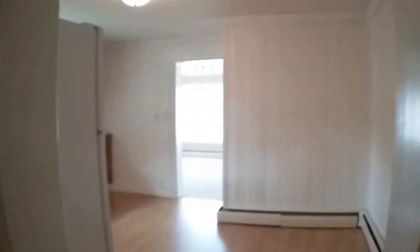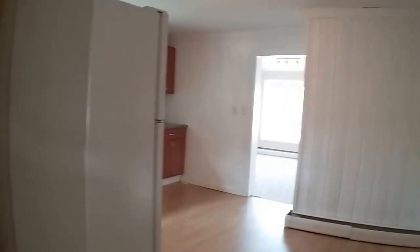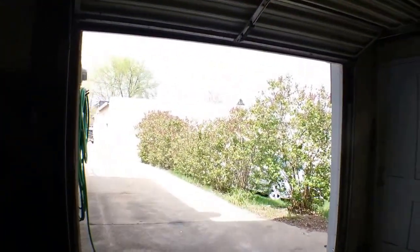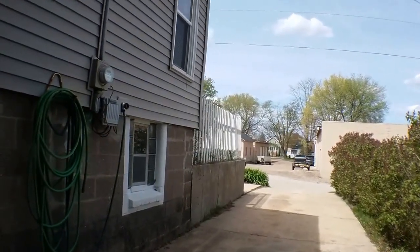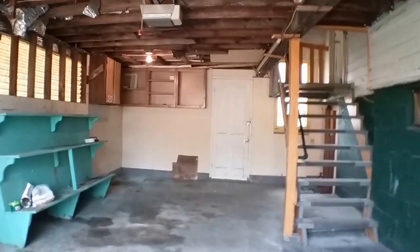I want to take one more glance at the kitchen. Next, let's go down to the garage — walking down the steps and peering out the front and then into the garage. It's a nice-sized garage.